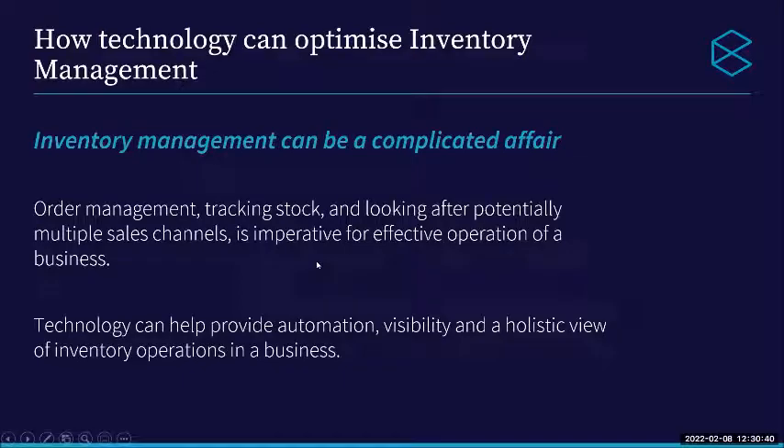How technology can optimise your inventory management. I've talked a lot about the problems and processes today, and it's really important to understand where technology can fit in to make that a best process. Inventory management covers many different areas — order management, tracking the stock, where sales come from, how many sales channels we have — and we need to make sure we're operating in the most effective way possible. Where technology provides a lot of assistance is around automation, visibility, and looking at everything completely and totally.